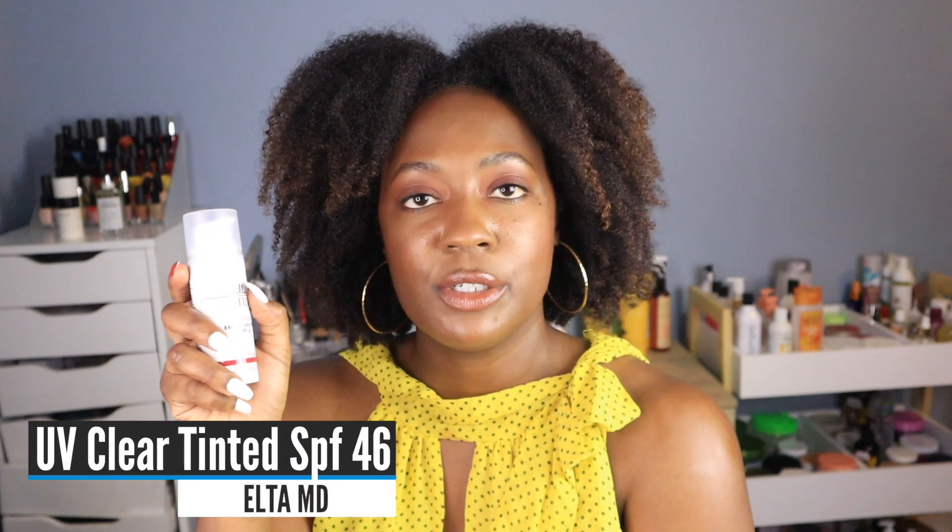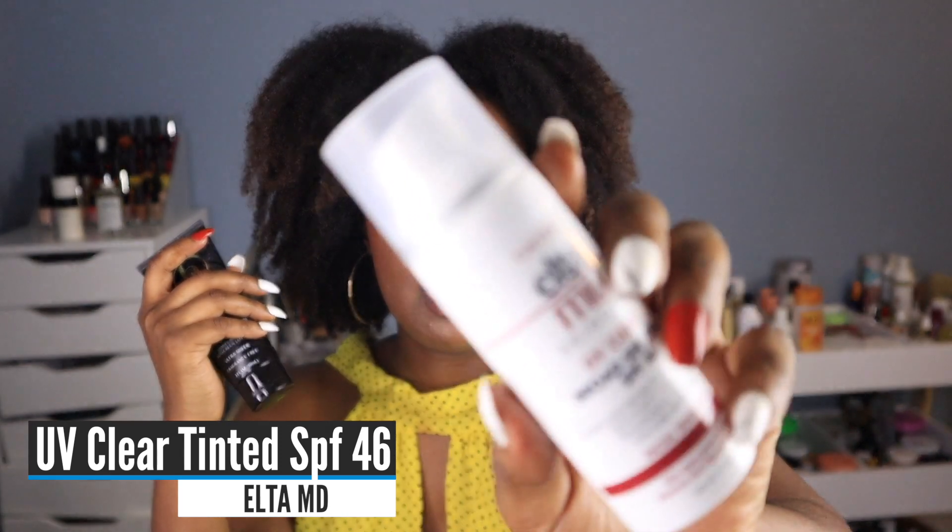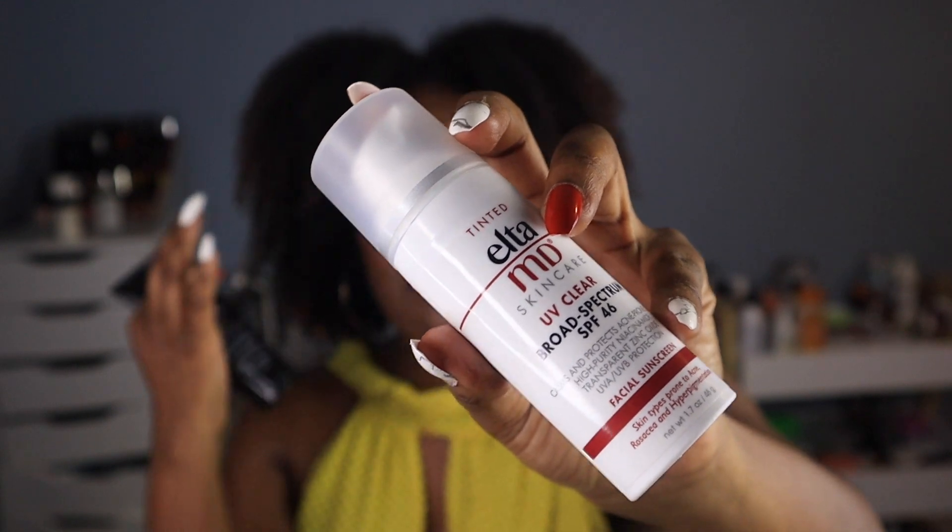And then for my face, I'm back to using the Elta MD UV Clear sunscreen, but I'm using the tinted version now. My dermatologist, when I went in for my first facial, she ended it with this tinted version. And I was like, where have I been? Why haven't I been using the tinted version? The non-tinted version gives my skin a slight white cast that goes away after a bit, but this one doesn't leave the white cast at all. Tinted versions tend to leave more of a white cast, but for this one, for some reason, it doesn't. She explained why this was better for my acne-prone skin — the UV Clear has niacinamide and other ingredients that are actually beneficial to the skin, which is why dermatologists recommend it. Between these two, my skin remains beautifully even and healthy, and I don't get a bunch of sun damage, which is one way that you prematurely age.